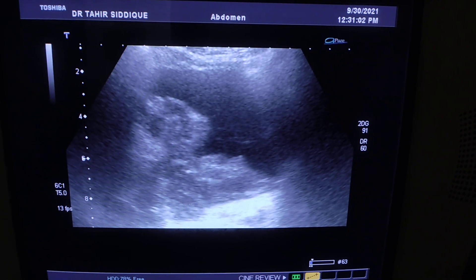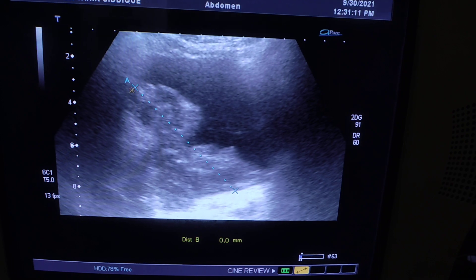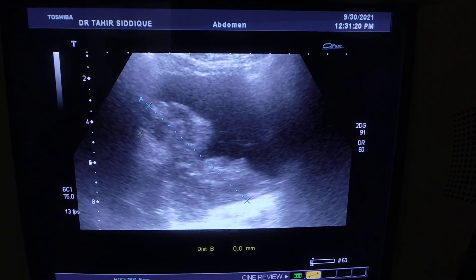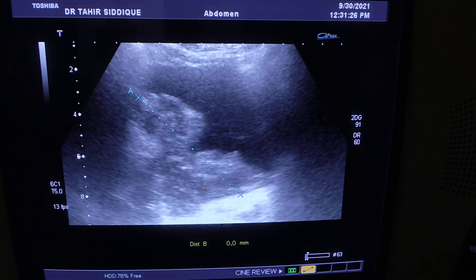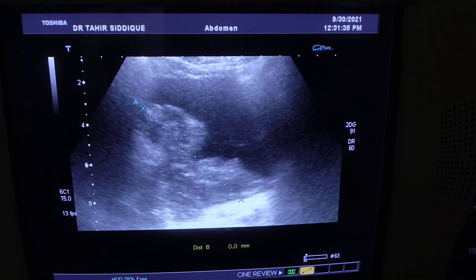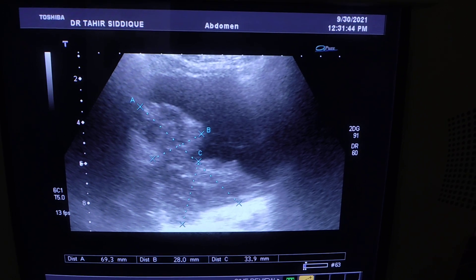This is the dilated ureter, and the cause for this is here — this is the urinary bladder. You can see there is a solid heterogeneous mass with an irregular outer surface along the posterior-lateral part of the right side of the bladder and its posterior wall. It is in fact involving the ureterovesical junction on the right side, and the patient has been ignorant of this for a long time, which has led to the renal findings shown.